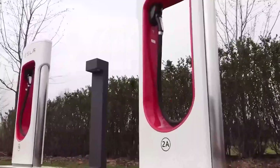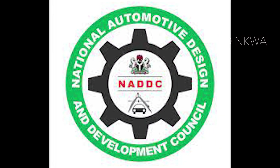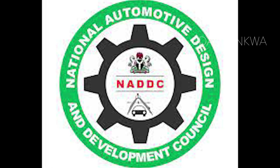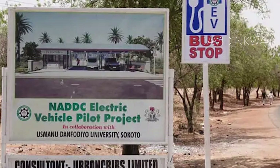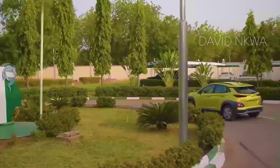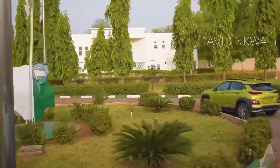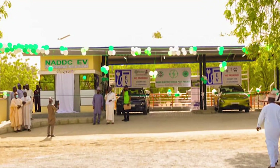However, there is still the issue of electricity because electricity is not constant in Nigeria. And also, if you need to travel out of the city and cover a long distance, then you need to have additional charges on the road. This is where the National Automotive Design and Development Council comes in. Under its electric vehicle pilot program, the NADDC is collaborating with Stallion Group, the European Union, and other stakeholders.